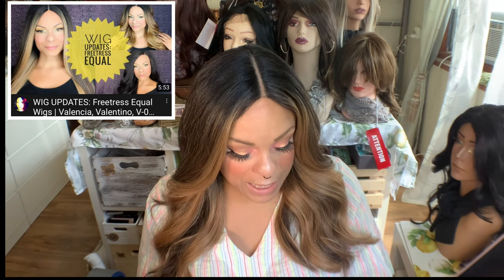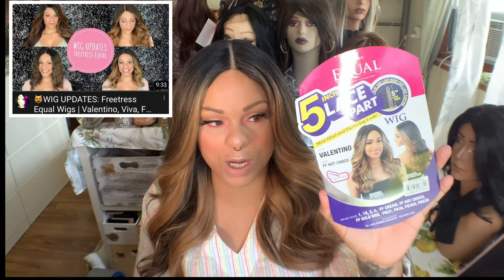This is Valentino, and I have Valentino in the color FF Hot Choco or Hot Coco, which I absolutely love. I've had her in FF Golden Brown as well. And there's other colors too — FF Cream, I've had her as well.